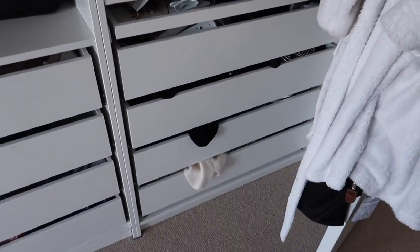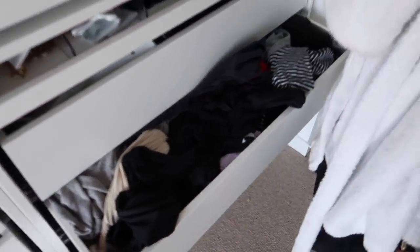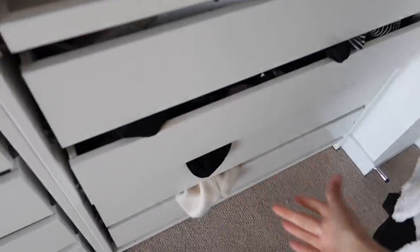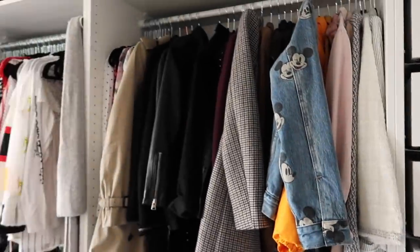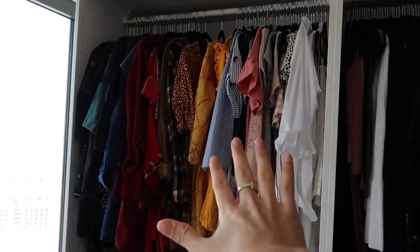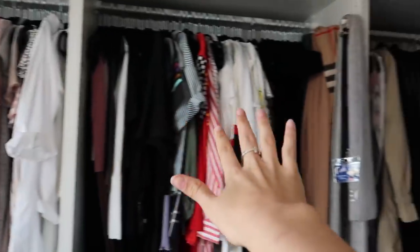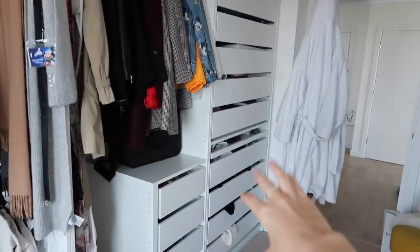But the real problem is these drawers — they're starting to overflow and it's just a bit of a problem. How am I supposed to find anything in there? So the goal is to clear out these drawers and get some more hanging space. I do not need this many clothes. I think we should start at jackets — we'll start with all the hanging and then move on to the dreaded drawers.